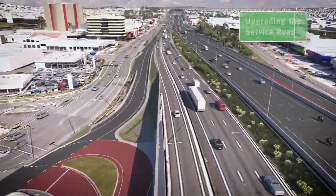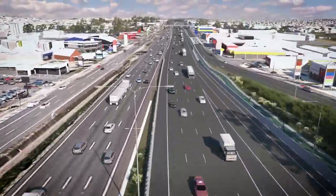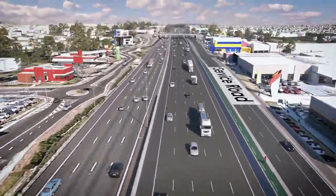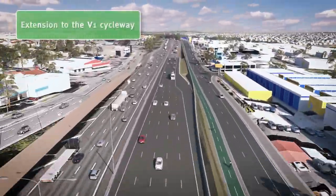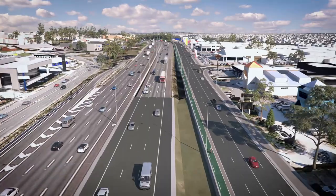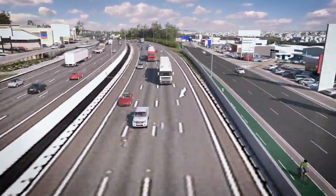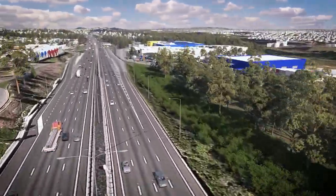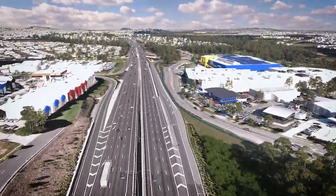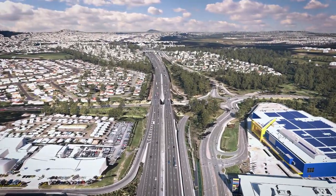By upgrading the multi-modal facilities along the M1 corridor, you'll have more options than ever for finding your way home sooner. We're giving you safer options for accessing the M1 and creating increased capacity for less congestion. We're building you a better M1, jointly funded by the Queensland and Australian Government.